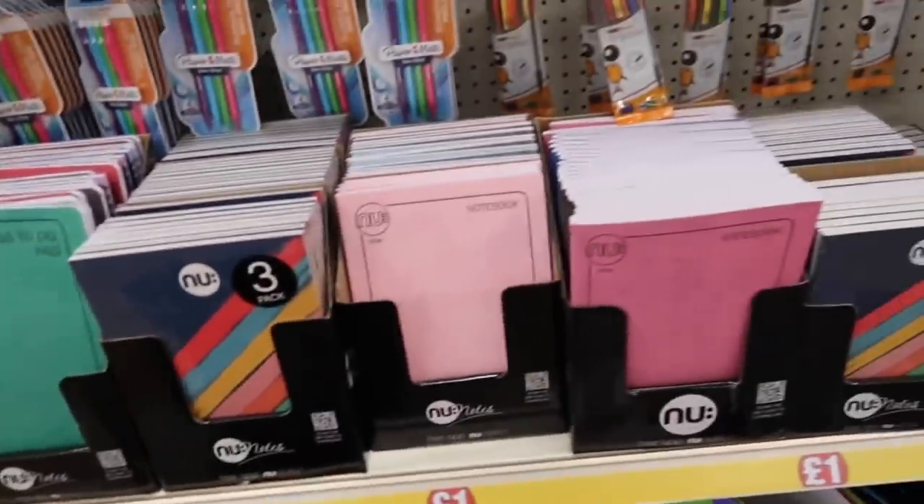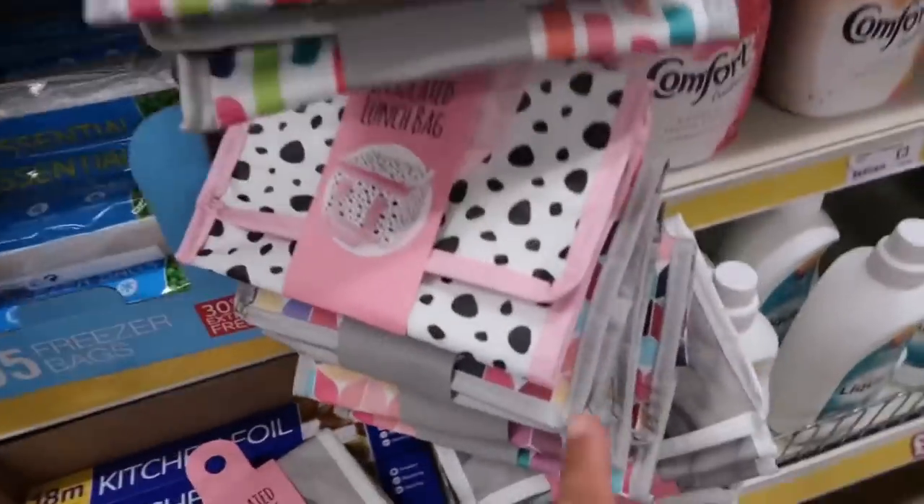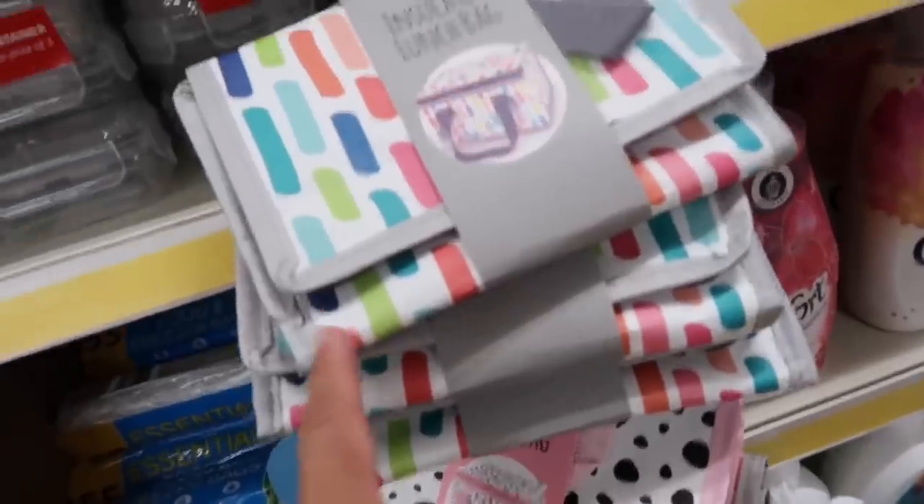Notebooks! And an insulated lunch bag — nice. This one is pink, a colorful one, and a gray one.